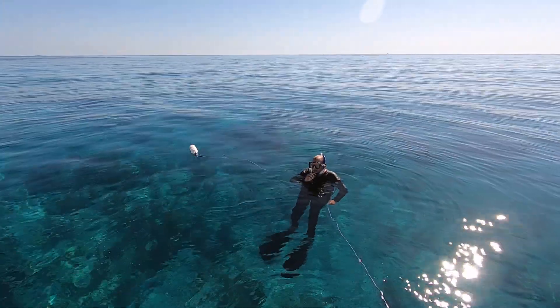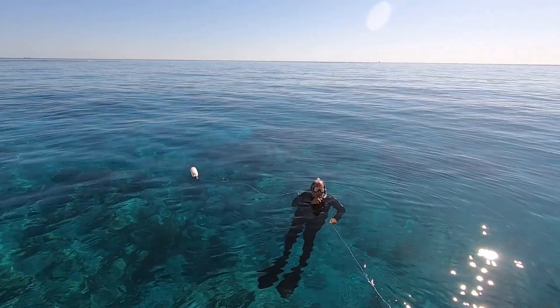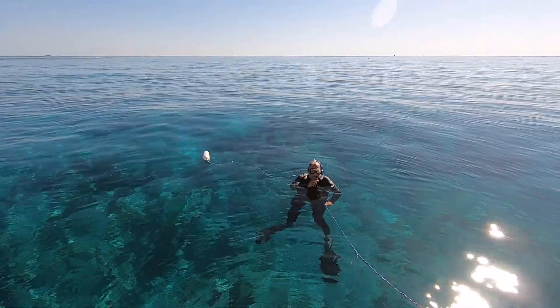The water's a little cool, but I think I'll warm up once I start kicking.